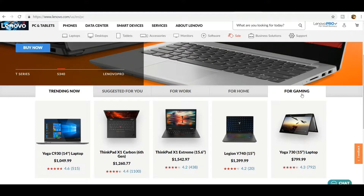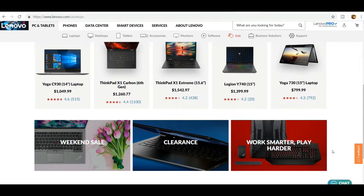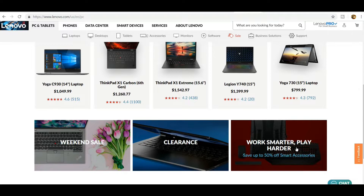Lenovo is basically focused on PCs and tablets. They offer pretty good PCs and tablets for whatever you need. There are suggestions for trending PCs, PCs for work, PCs for home, and PCs and tablets for gaming. Also with Lenovo, there's the Work Smart, Play Harder promotion where you save up to 50% off smart accessories.